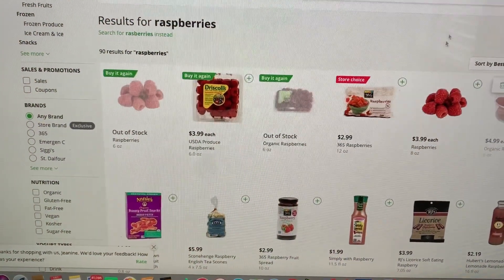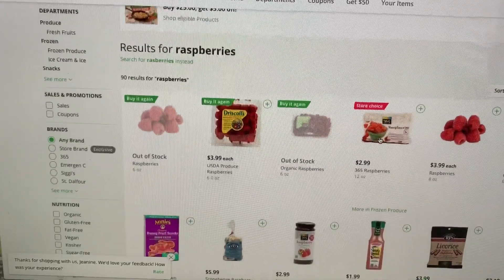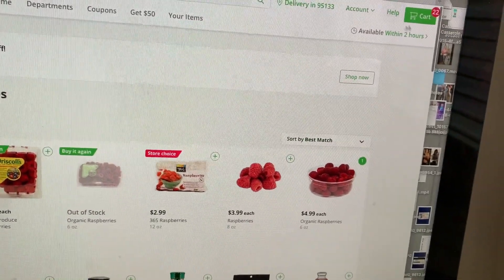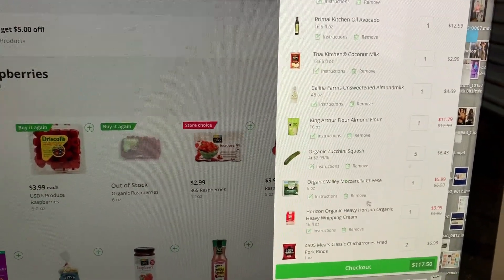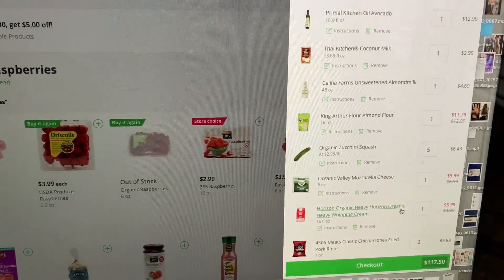I'd be lying if I told you I actually went to the grocery store — I don't. Once I have my list finalized, I go over to Instacart, put everything into my cart, and check out.